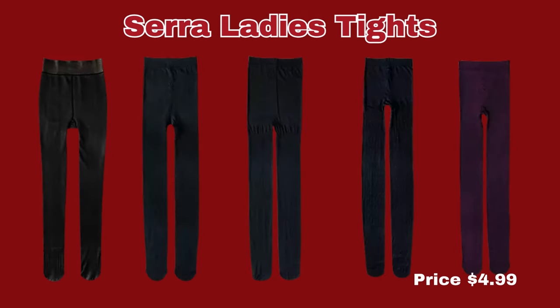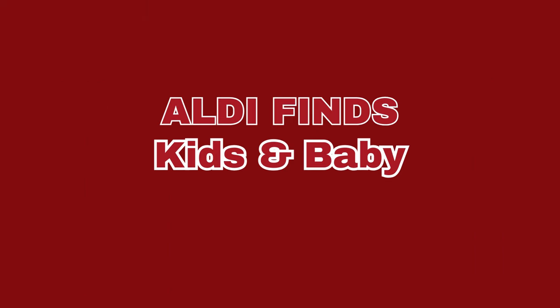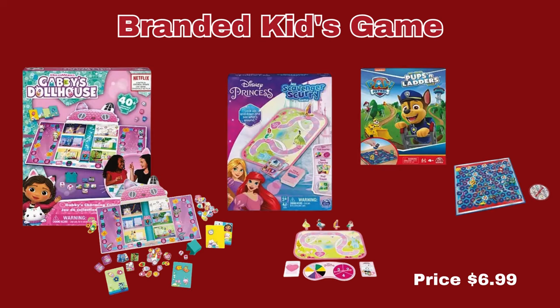Next up, we have the Sarah Ladies Tights. They come in Black Fleece, Opaque Black, Winter Bloom, and Polka Dot. They are only $4.99 a pair. Now we're moving into the Kids and Babies section. We only have one item here, and it is the Branded Kids Game. You can choose from Memory Match, Princess Scavenger Hunt, Pups and Ladders, or Gabby's Dollhouse. It is $6.99 per game.